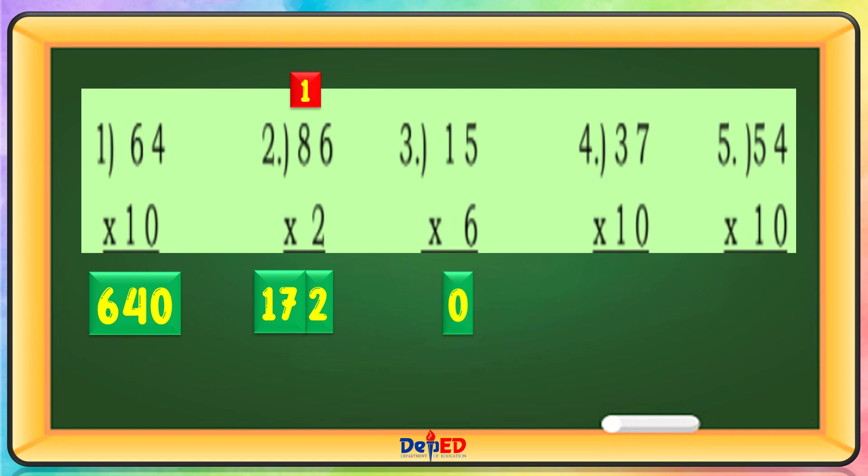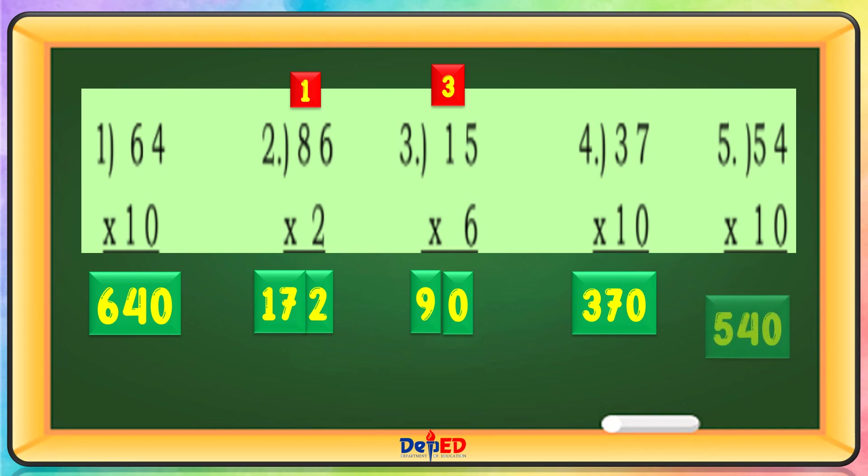15 times 6. 6 times 5 equals 30, carry 3. 6 times 1 equals 6, plus 3 equals 9. 37 times 10 equals 370. 54 times 10 equals 540.